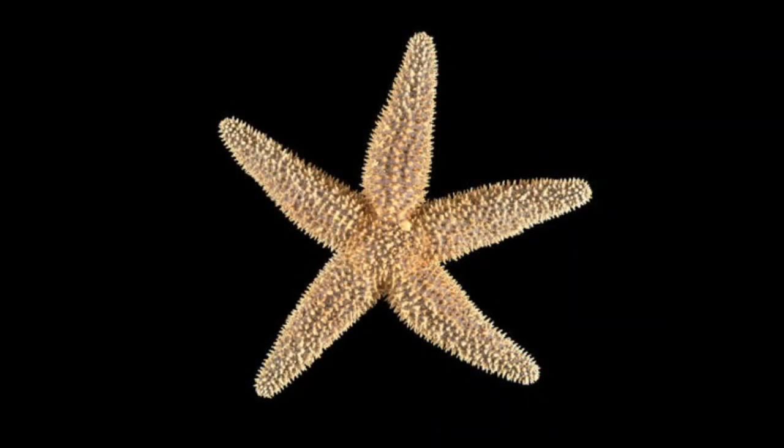They are called starfish — I have been raised to call them starfish — but they are not fish. They don't have gills, scales, or fins. So they're not really a fish.